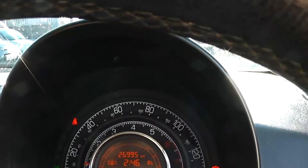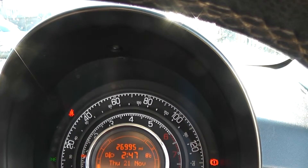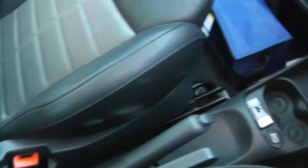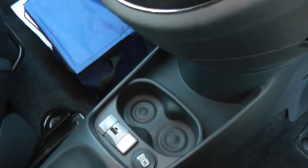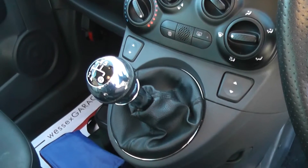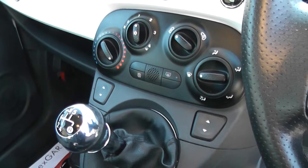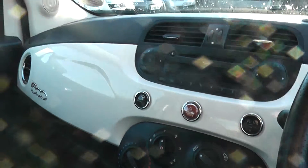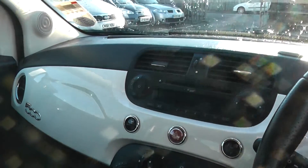The car has done 26,995 miles. Features include additional storage, cup holders, a USB socket, and a 12 volt power outlet. It has a five speed manual gearbox and is a petrol. It's got electric windows in the front, intelligent stop and go to save you fuel, air conditioning, and a city button to make the steering lighter. It also has CD and radio.